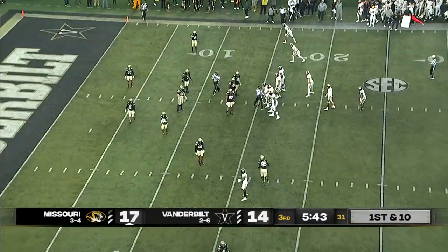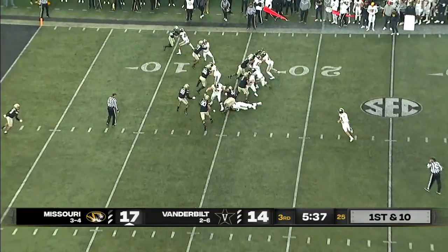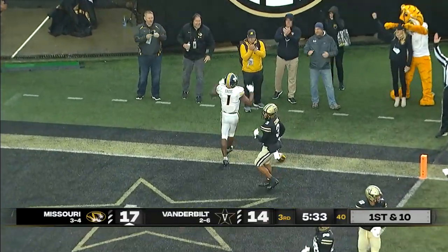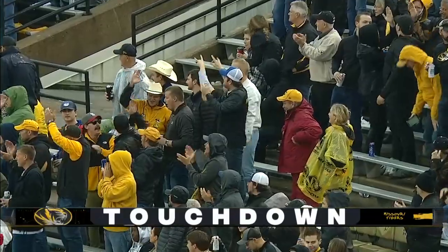Fourth down conversion, and they're able to have quarterback movement with no pressure, pick up the first down. Now Beatty off the right side — he will walk it into the end zone. They convert on fourth down and then make Vandy pay from 15 yards out.